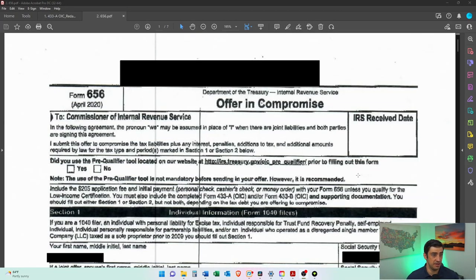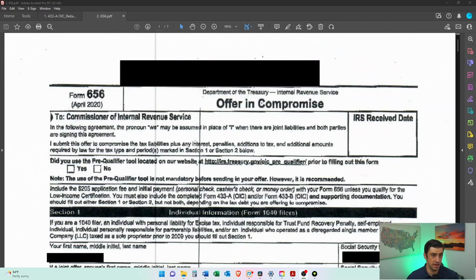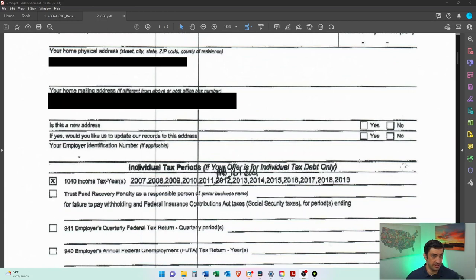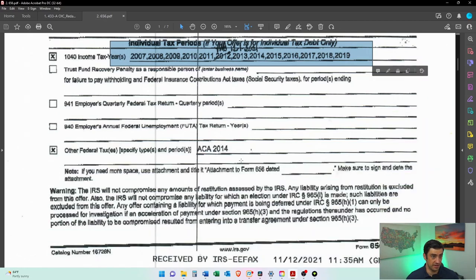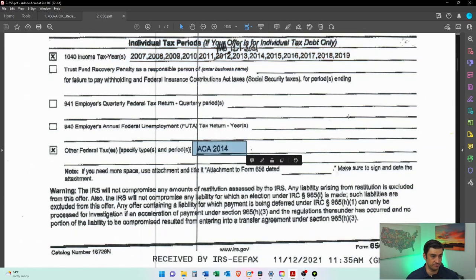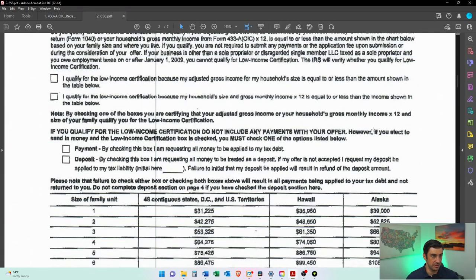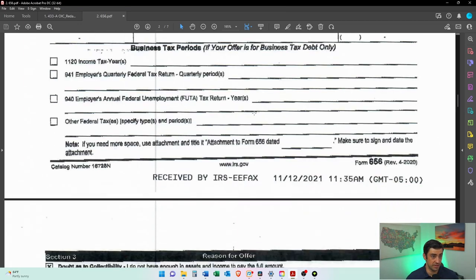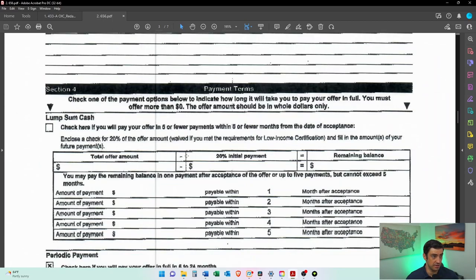Here's the 656 that he originally filed. I do have a video on how to fill this out properly, so check that out. There are a lot of years included as his tax debt in this offer. ACA — that's the health insurance penalty; he didn't have health insurance, so he included that. This is personal debt, income tax, doubt as to collectability — that's about 90% of the offers we do. This is where he did it incorrectly: lump sum. If you pay your offer in five or fewer payments, that's what he should have done, but he left that blank and went down to the six-to-24 payment option.